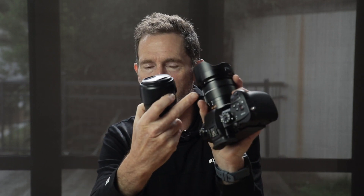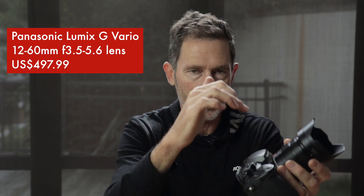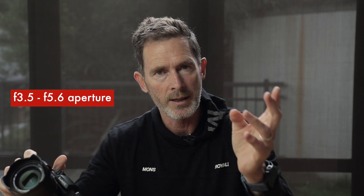With the 12-35mm f2.8, you don't have the zoom ratio of the 12-60mm, but you do have a constant f2.8 aperture on the equivalent of a 24-70mm lens. Panasonic Lumix also makes the exact same 12-60mm zoom range lens at almost half the price of this Panasonic Leica version. The Lumix version is f3.5 to f5.6, so if you're tossing up between the two, I've linked an article in the description to a photographer who compares them in much more detail.